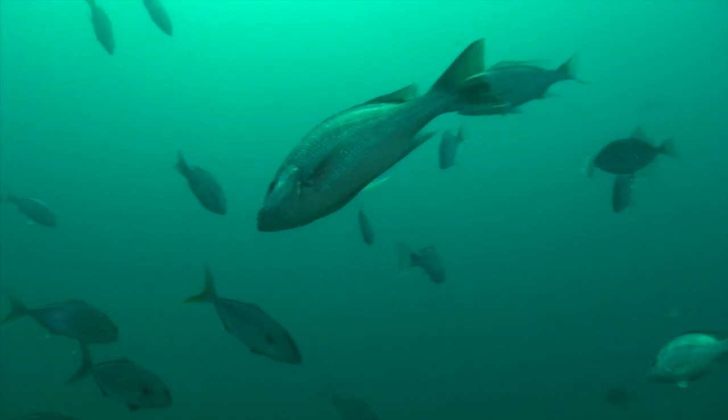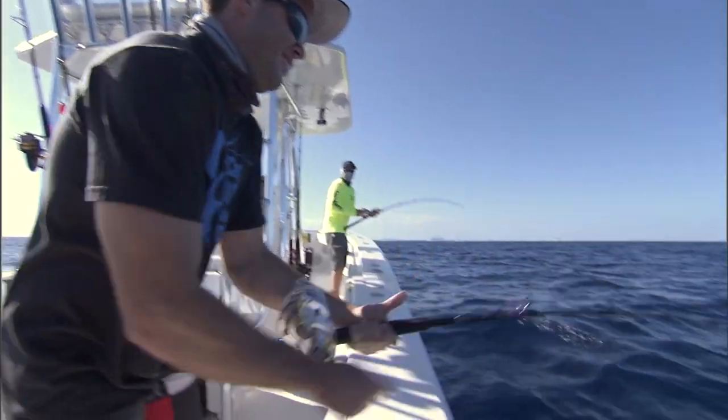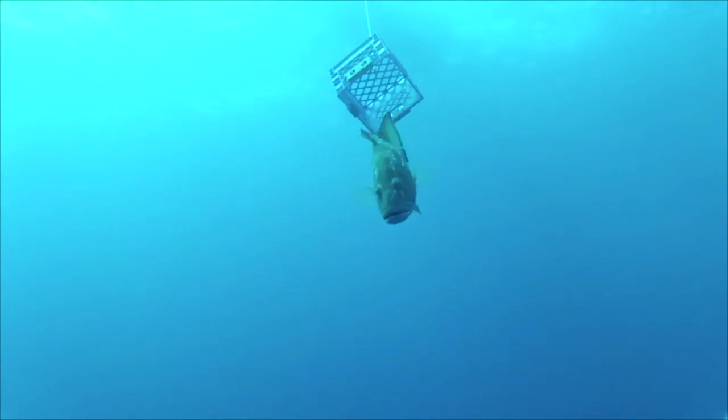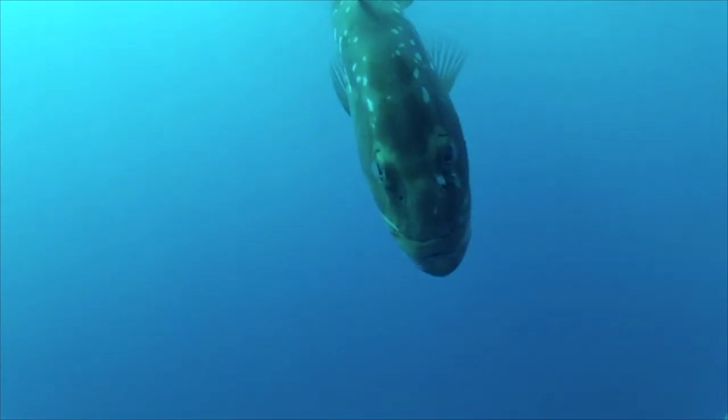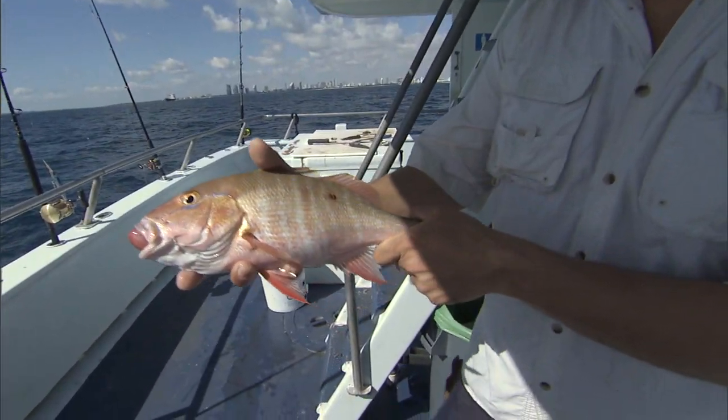Increasing a fish's chances of survival helps ensure populations will remain sustainable for future generations. However, helping a fish survive after being caught in deep water can present its own set of challenges. That's due to a condition called barotrauma.